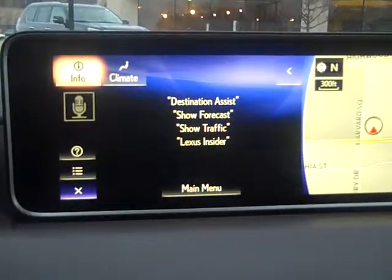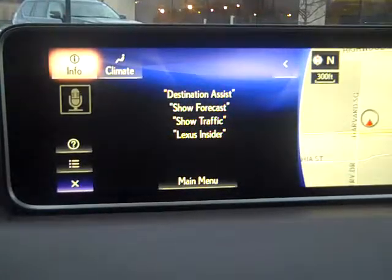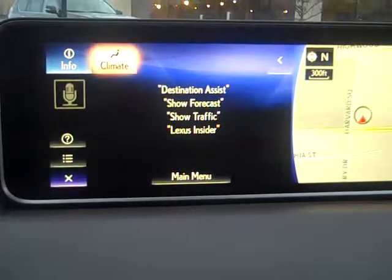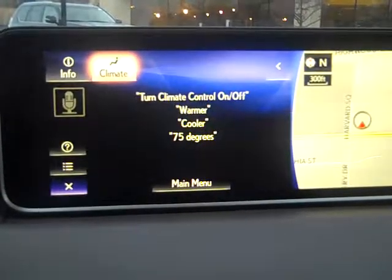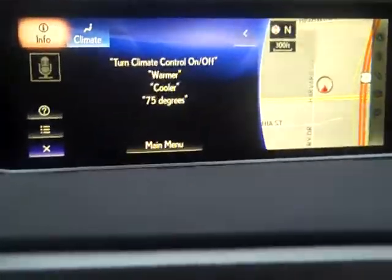Information, Destination Assist, Show Forecast, Show Traffic, Lexus Insider, and Climate. Pretty awesome system that Lexus has created.